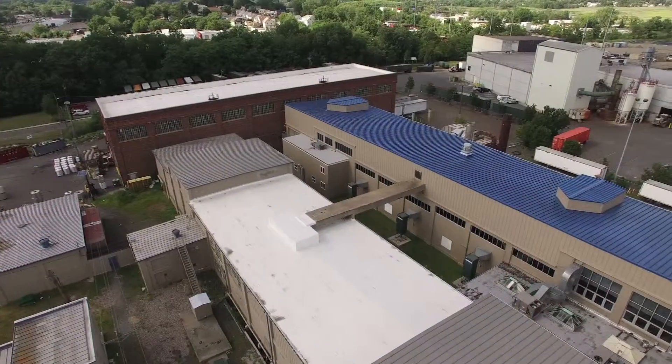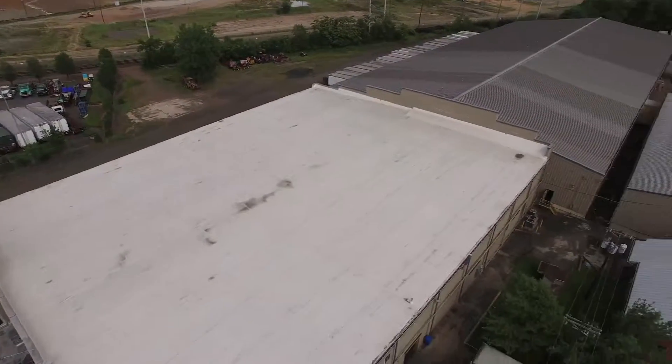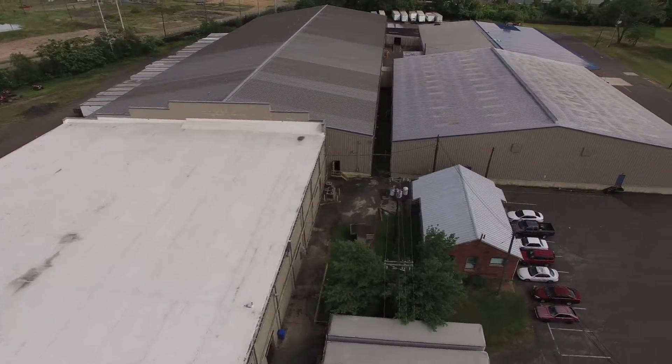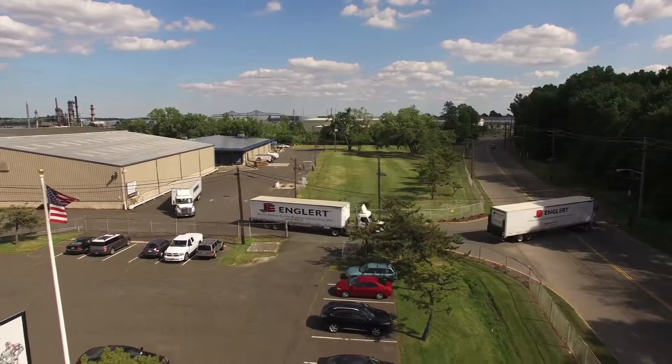Welcome to Englert's National Headquarters. Here, our dedicated staff and skilled craftsmen manufacture the best metal roofing, wall panel, and rain carrying systems available. Every day, Englert manufactures hundreds of thousands of pounds of painted metal coil, sheets, and accessories in our 200,000-square-foot factory in Perth Amboy, New Jersey, and ships them around the country to customers in the building and construction industry.